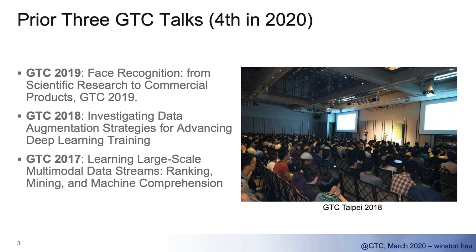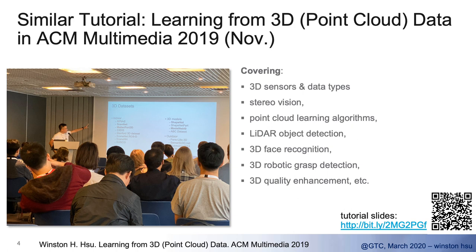We've tried to introduce our research, especially how we design multi-modal neural networks for numerous applications. In 2018, we found that multi-modal data is so important, and we provided some systematic thinking on how to deal with data problems. In 2019, we found that face recognition is so important for many applications and we brought those academic findings to commercial products, receiving very positive feedback. Today, I'd like to introduce findings in 3D point cloud learning.